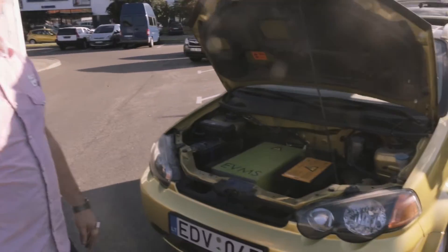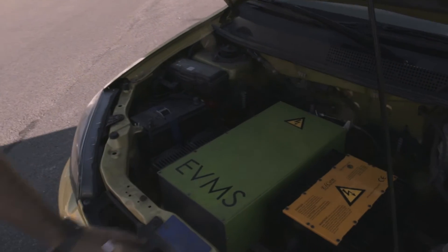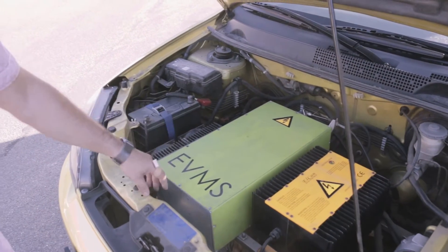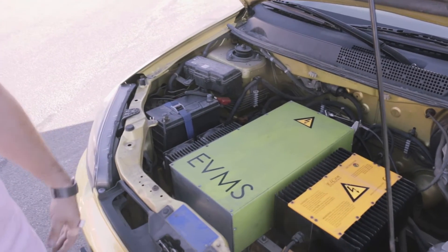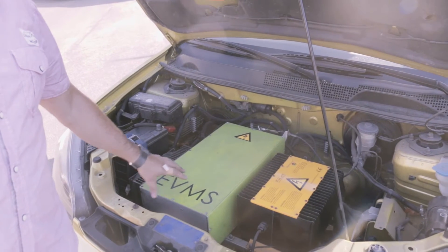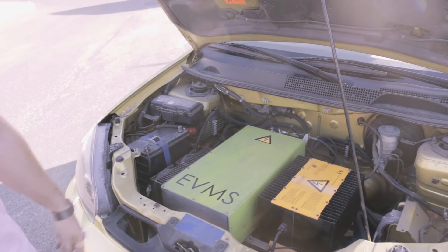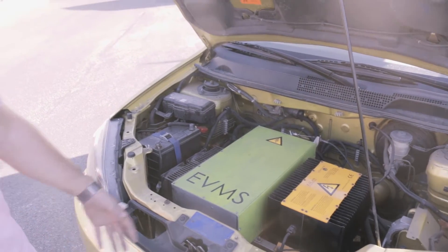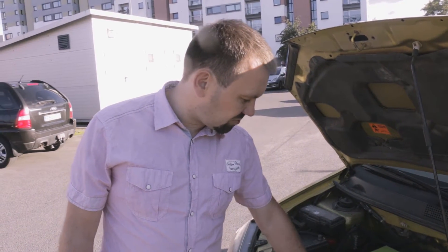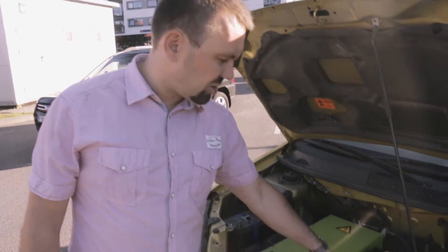Starting with the trunk: this is the main control unit — the electric vehicle management system, as I was calling it. This box has all the brains and power of the car to control the charging, the motor, and all the indication of parameters to send to the dashboard inside the car. This was designed and built by myself, because at that time the needed components were simply not on the market at a reasonable cost and functionality.